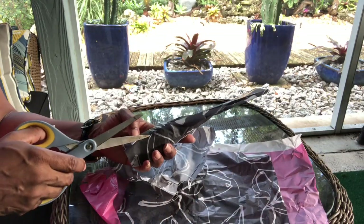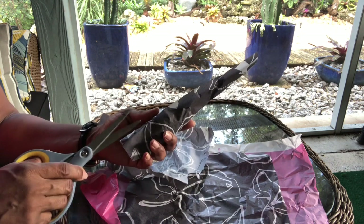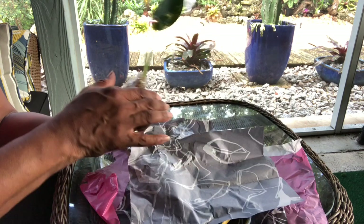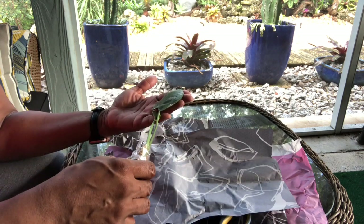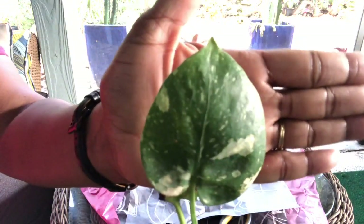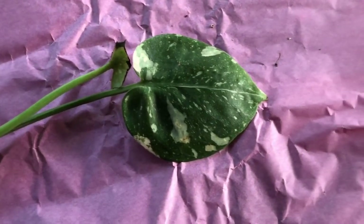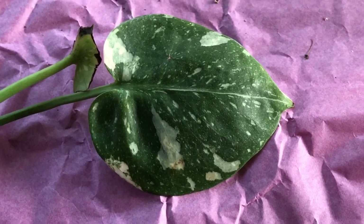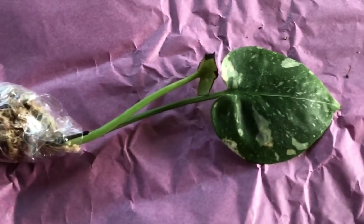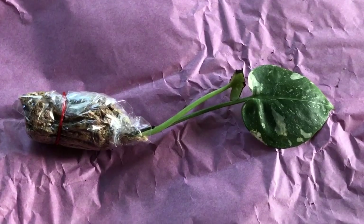Now we're on the last little plant bundle, which is concerning — I ordered seven plants and this is only plant number five, so I'm definitely missing a couple. But at least I got the second Thai Constellation, which is in better shape than the first one — though one leaf isn't great and another looks like it was eaten off. Two Thai Constellations, I'm happy about that. I'll have to get in touch with the seller about the other two. Again, the Thai Constellation was $34.50.